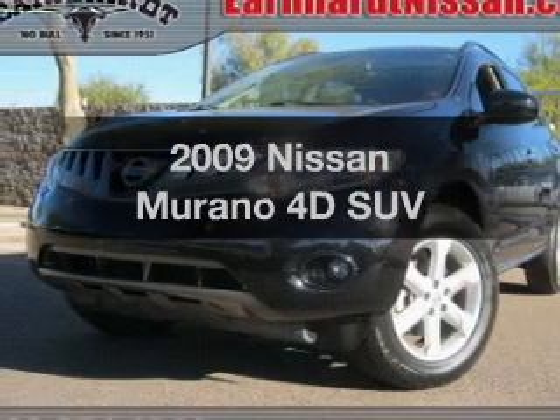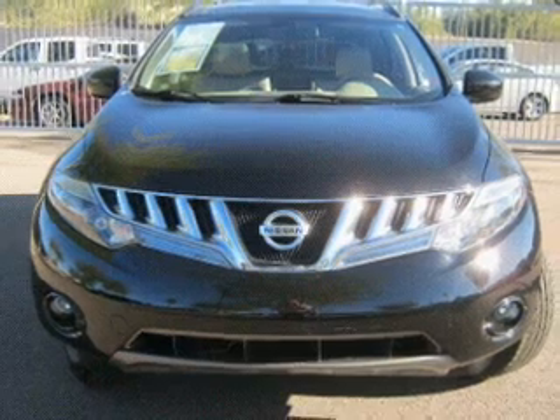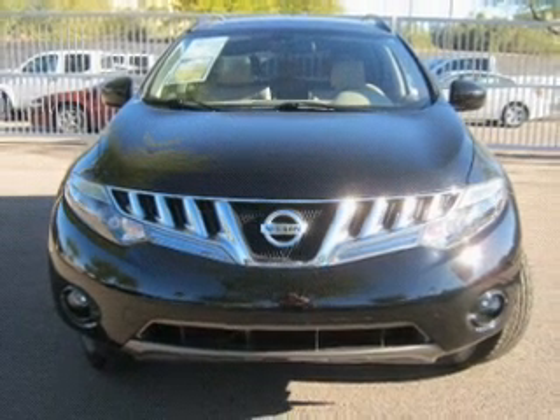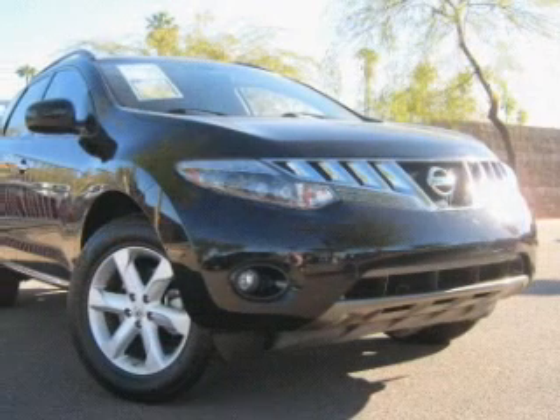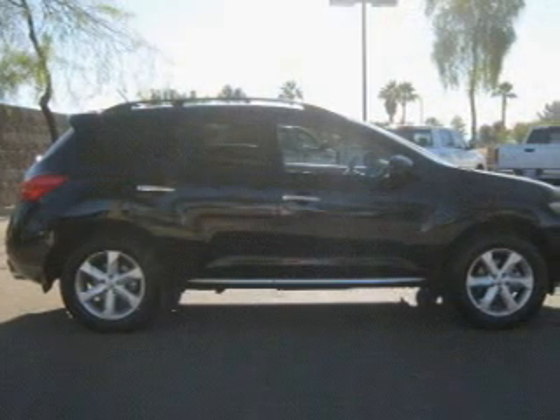Imagine yourself in this 2009 Nissan Murano. Everything you need under one roof with this great vehicle. With a reliable engine that responds smoothly to its automatic transmission. Anti-lock brakes help you bring your vehicle to a safe stop.